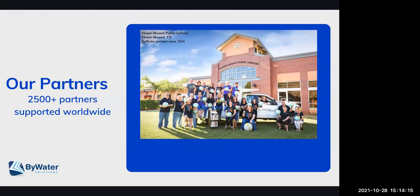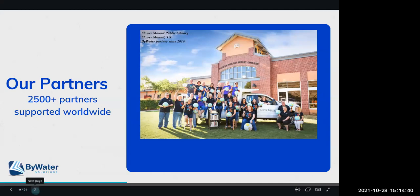We support 2,500 libraries. Most of our libraries are here in the US, but we also support libraries in Canada, Europe, Asia, and beyond. This is one of our partners in Flower Mound, Texas — they've been a partner since 2016, and this is one of their staff pictures that we always get really excited about when they share those with us.